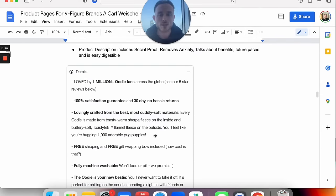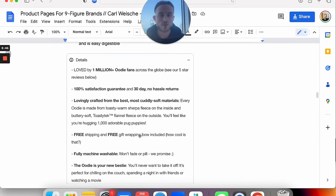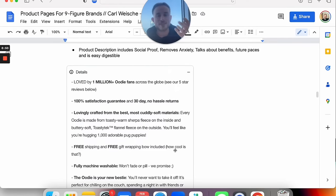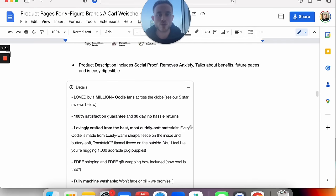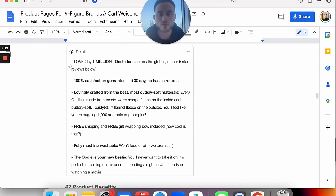Then: 'free shipping and free gift wrapping included — how cool is that?' We ask them the question so they have to come up with the answer. 'Fully machine washable — won't fade or pill, we promise. The UDI is your new bestie. You will never want to take it off. It's perfect for chilling on the couch, spending a night in with your friends, or watching a movie.' This is future pacing them again. This is an amazingly well-written product description, and you want to break it down into bullet points and easy-to-read digestible sentences.